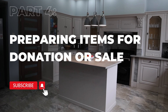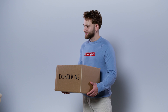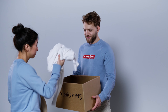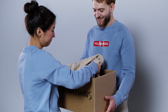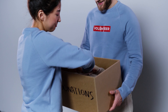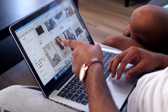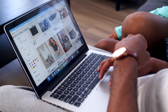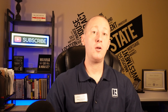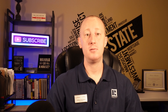Preparing items for donation or sale. With your belongings organized, it's time to address the items you've decided to donate or sell. Start by gathering all of your items for donation and placing them in bags or boxes. Be sure to research local charities or donation centers in your area and make note of their drop-off hours. For items that you plan to sell, consider hosting a garage sale or using online platforms like Facebook Marketplace, eBay, or Craigslist. Take clear, well-lit photos of each item and write detailed descriptions to make them more appealing to potential buyers.